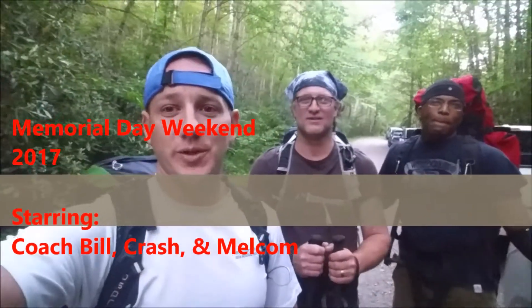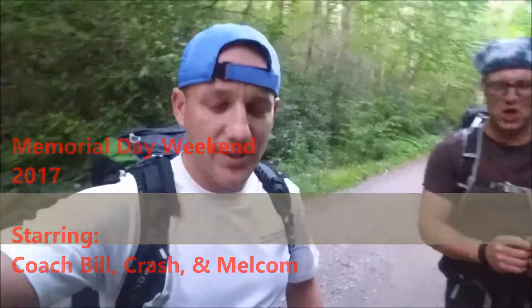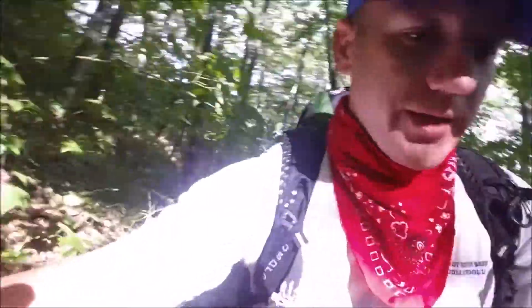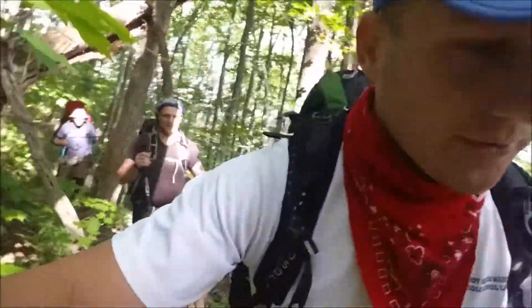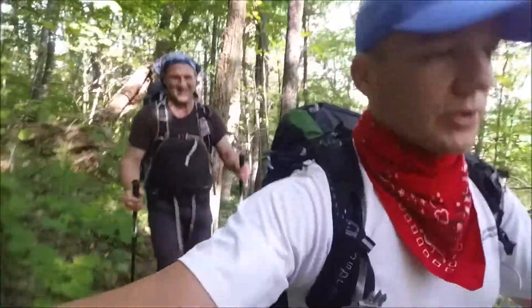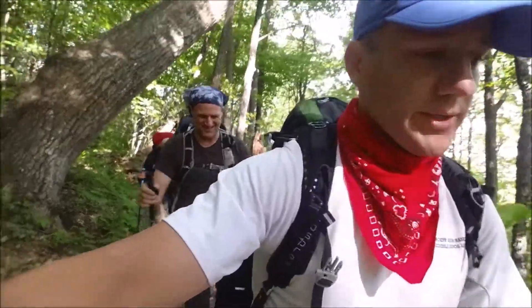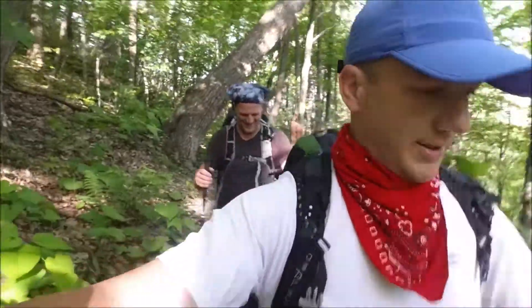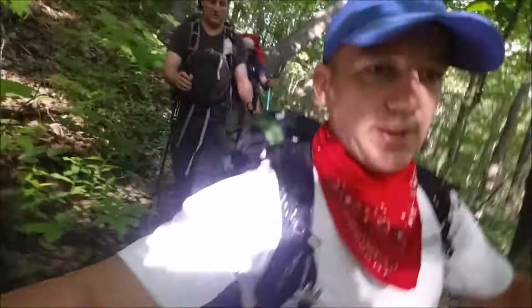Welcome! We're doing the Art Lobe today — it's Memorial Day weekend and it's going to be pretty radical. It's Saturday morning about 9 o'clock. Crash, Malcolm, and myself made it through the night — stumbled in pretty crazy. We saw a Sasquatch named Duke. We're out here and the trail seems super packed.